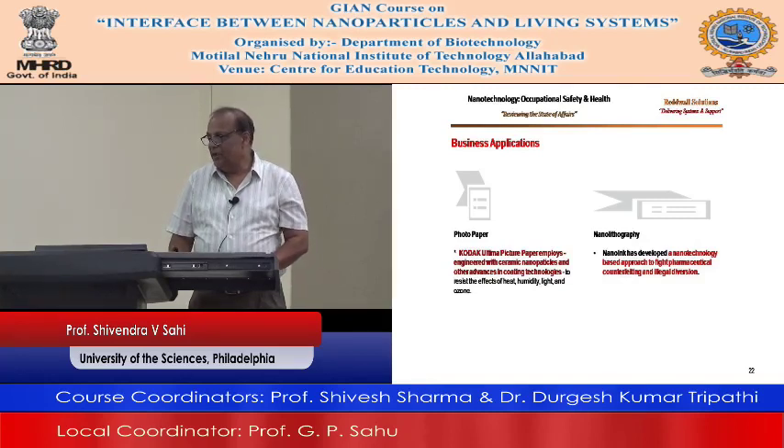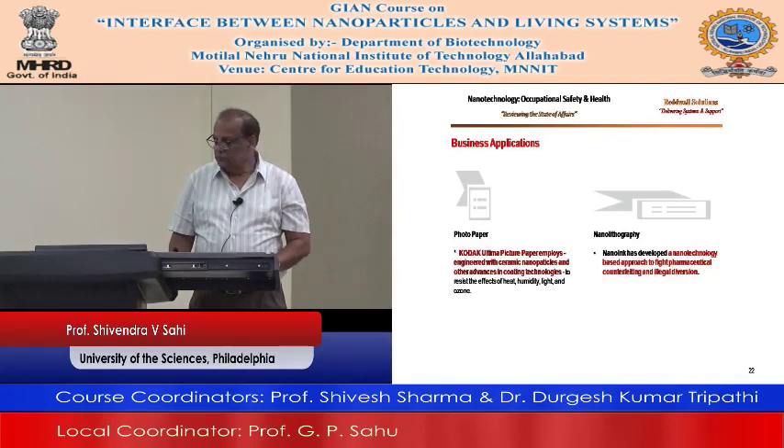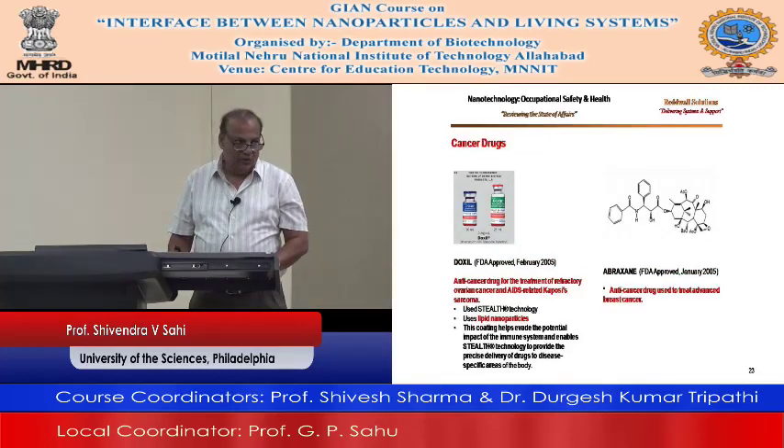Nanolithography — Nano Inks has developed a nanotechnology-based approach to fight pharmaceutical counterfeiting and illegal diversions. In the area of drugs — cancer drugs. Hadoxil, an anti-cancer drug for the treatment of refractory ovarian cancer and AIDS-related sarcoma.